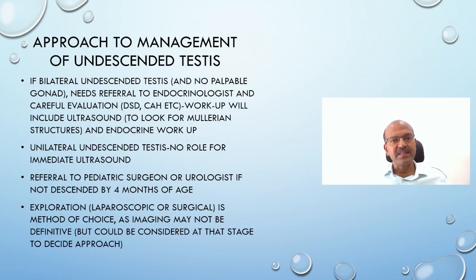Regarding management: if it is bilateral undescended testis with no palpable gonad, refer to the endocrinologist and perform genetic and endocrine workup for disorders of sexual differentiation and congenital adrenal hyperplasia. The workup will include ultrasound to look for Müllerian structures like the uterus and ovary. For unilateral undescended testis, there is no role for immediate ultrasound. If you can feel the testis in the inguinal canal, document it; if you cannot, examine at each follow-up visit and refer to a pediatric surgeon or urologist by four months of age. Exploration by laparoscopy or surgical approach is the method of choice — if the testis is seen in the inguinal canal, direct surgery is done; if not found there, laparoscopy is performed. Ultrasound imaging is used when there is concern about DSD maturation or when the surgeon needs to decide which procedure to perform.